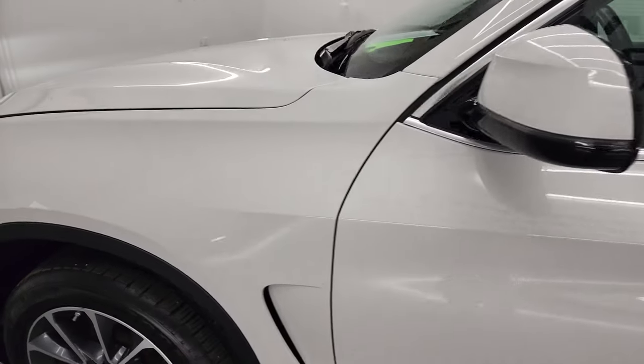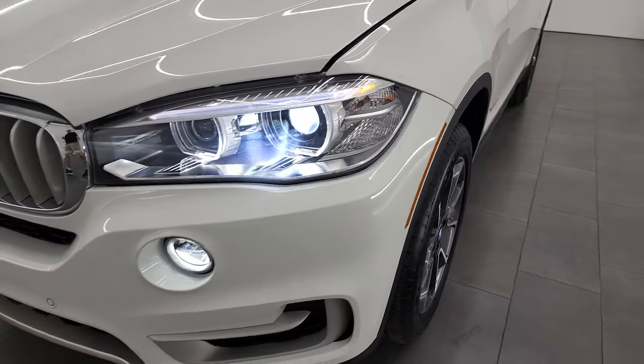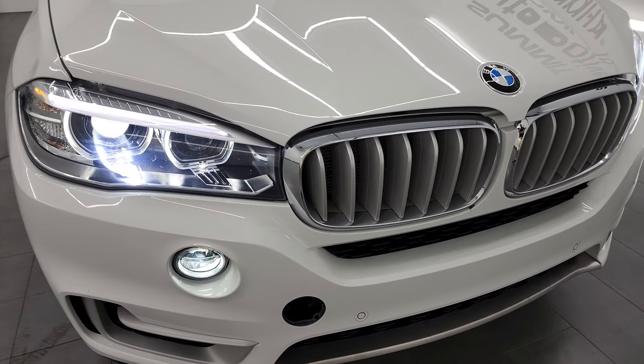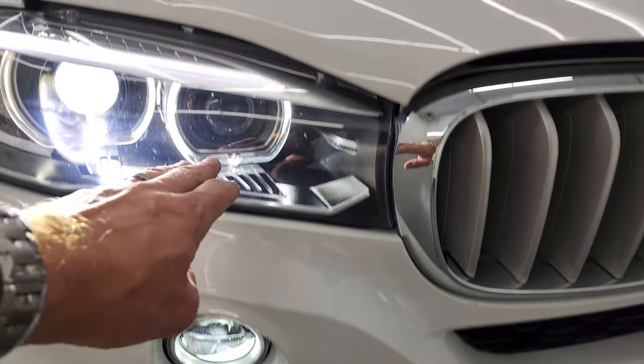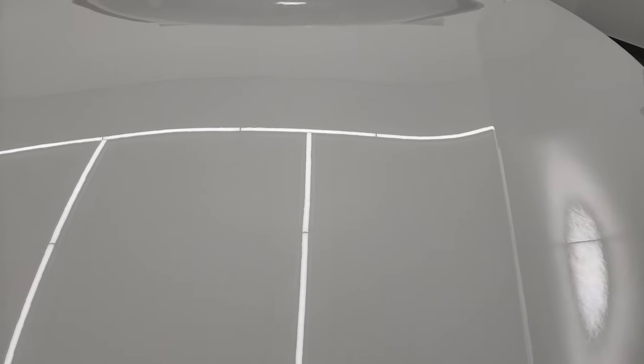I would personally like to thank you for checking out the video today. And hopefully from this HD video, you've been able to verify the quality, condition, options, and of course the cleanliness of this BMW all the way around inside and out. There are those HID headlamps, the LED fog lamps, and your LED running lights are the halos around those main lights.